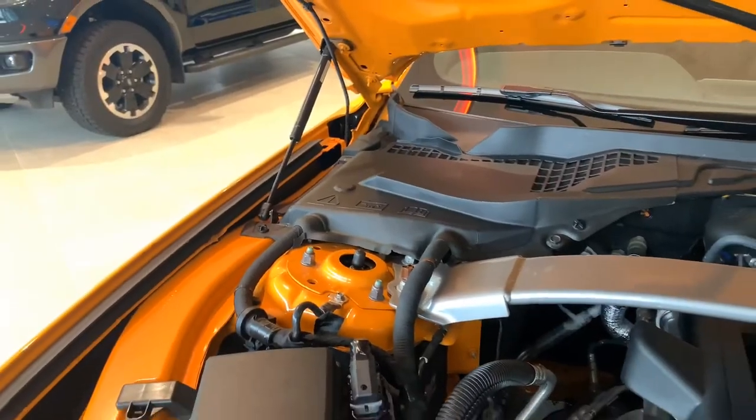Looking for a 2019 Mustang RTR? That's perfect, because I have just the one for you, only at Curry Motors Porto Valpo. Let's get down to the nitty-gritty.